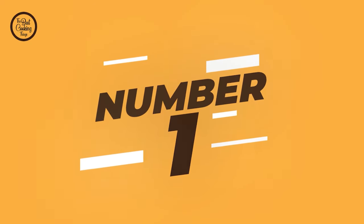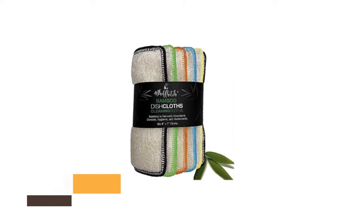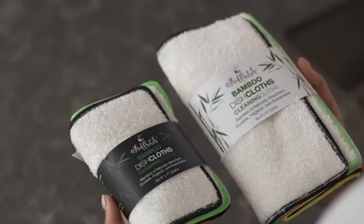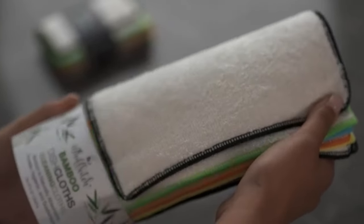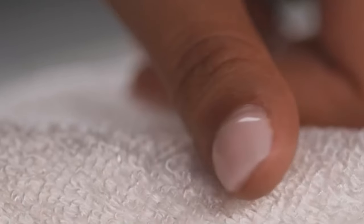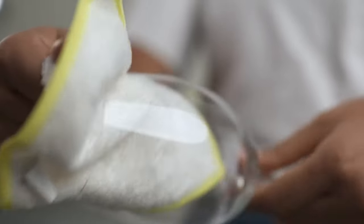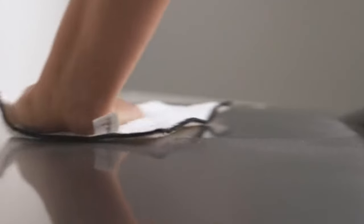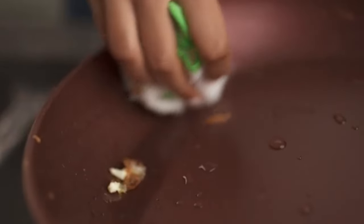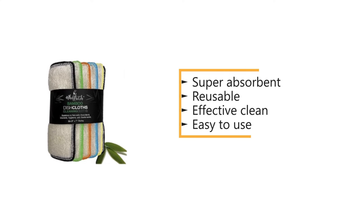Number 1: Swedish Dishcloths. You don't need to be ashamed of your kitchen's unsightly state anymore. With Swedish dishcloths, you can easily give your kitchen a new look and feel. These multi-purpose cloths come in different sizes and shapes, so you can use them for various purposes. They are soft and skin-friendly, making them perfect for wiping off spills and dust without damaging the surface. Moreover, they are also durable and easy to clean, making them an ideal choice for any household. Don't wait any longer, buy yours today!